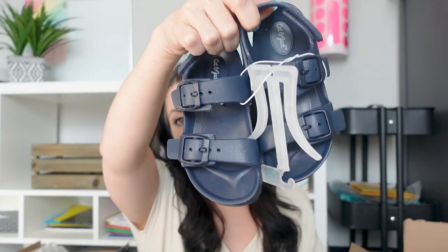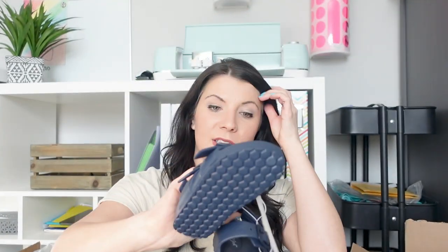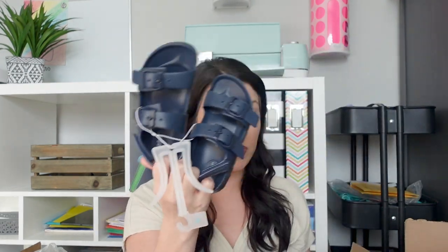I got my son these little rubber flip-flops. I really don't like flip-flops and sandals for little kids, but these ones have enough straps that you can tighten around their feet, so I figured these will be good around our pool outside because the ground gets super hot.